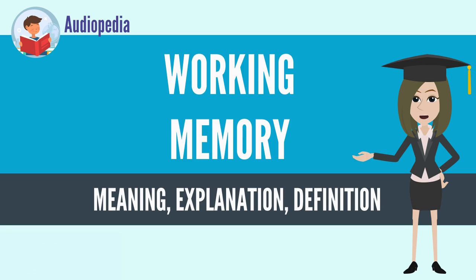Working memory is a theoretical concept central to cognitive psychology, neuropsychology, and neuroscience. In 1974, Baddeley and Hitch introduced a multi-component model of working memory. The theory proposed a model containing three components: the central executive, the phonological loop, and the visuospatial sketchpad.